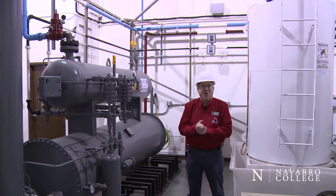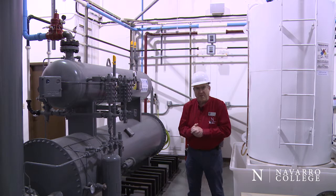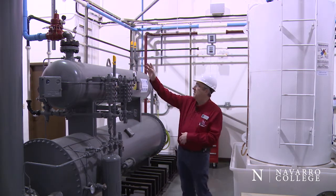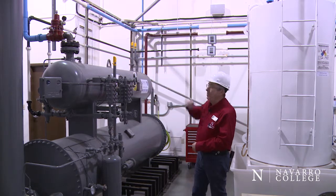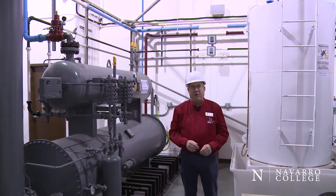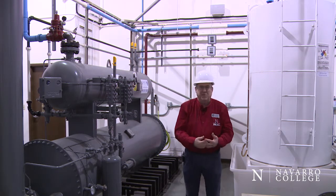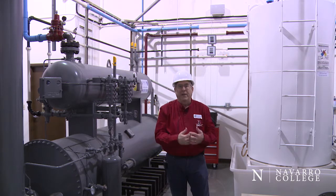One of the things our students learn is that the gas comes out the top of every vessel that they're experiencing. And in this case, the gas coming out of our three-phase separator flows through that light blue flow line and goes into our next two laboratories, so that students in those disciplines can also work on live and pressurized flowing gas systems.